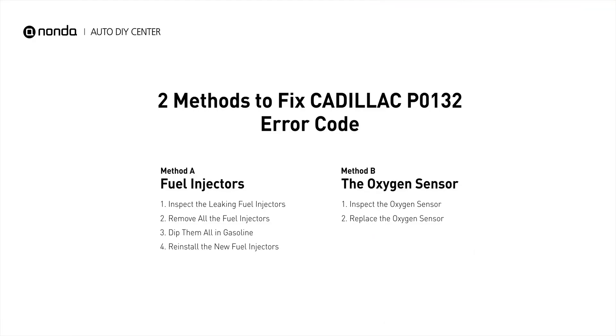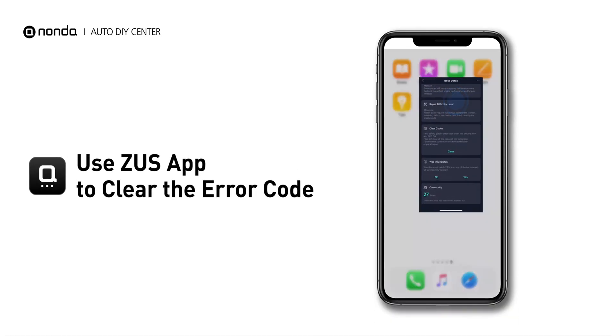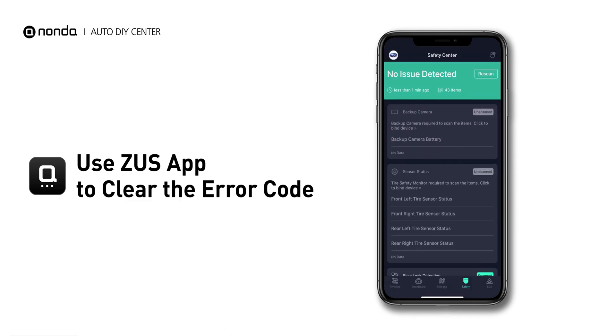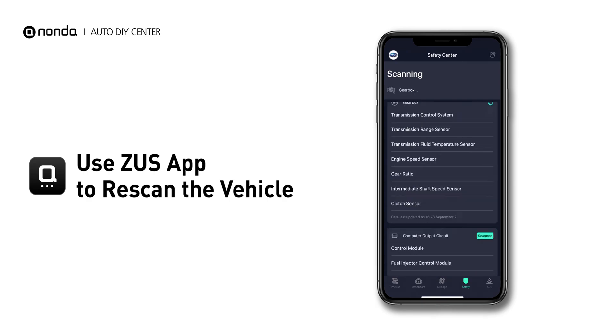So here are two of the most practical solutions to fix Cadillac's P0132 error code. After the repair, you can use the Zeus app to clear the error code, and tap the Rescan button one more time to make sure everything is fine with your vehicle.